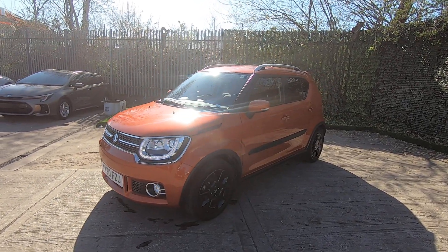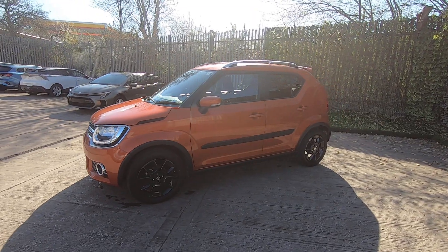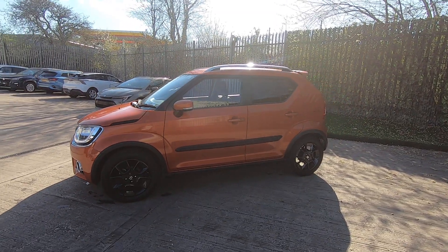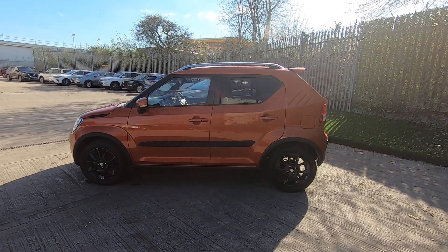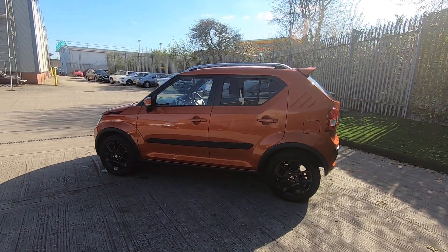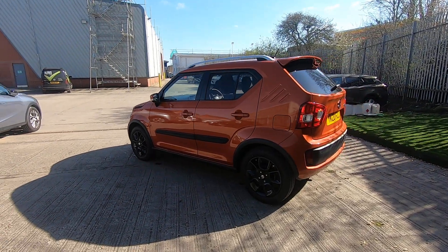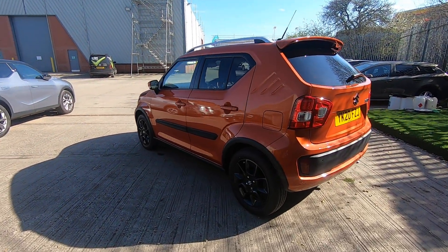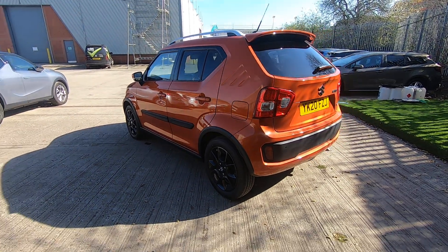As you can see it's in very good condition. It is in a low insurance group, does 54 miles per gallon, making it a very economical car. It is the What Car reliability winner of 2021, and as we can see it has tinted rear windows and some very nice black alloys.